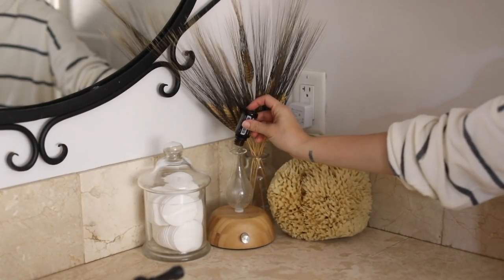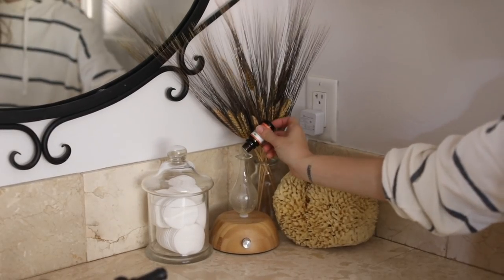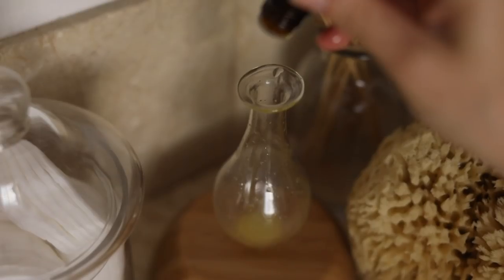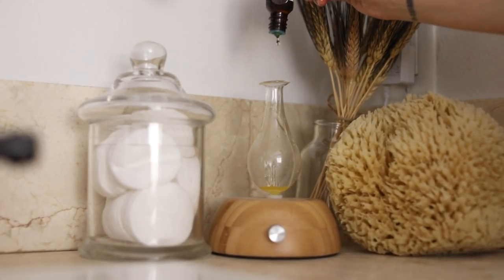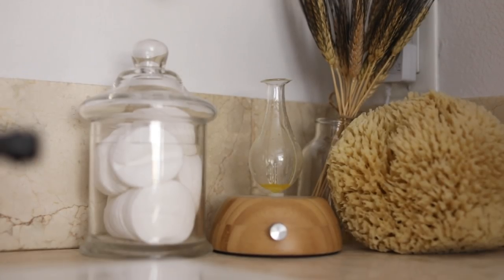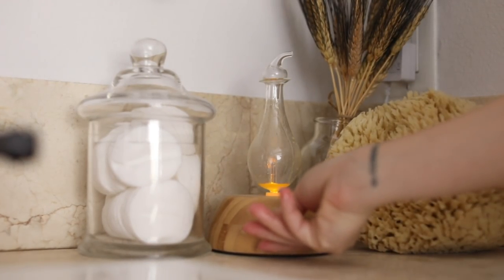The entire bathroom smelled absolutely divine because of the pumpkin spice candle. But if you're more of a diffuser person, I also like a fall blend of orange, clove, cinnamon, and vanilla — it's a really good combination that will make your whole bathroom smell delicious and get you in that cozy fall spirit. Perfect for chilly fall nights.